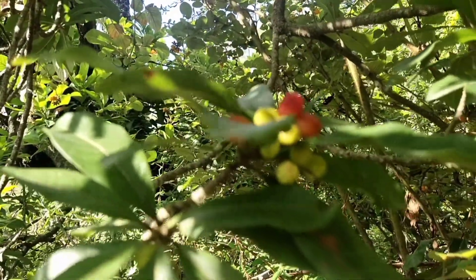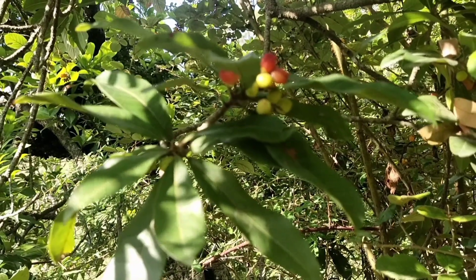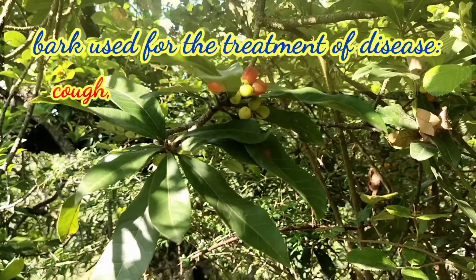It is also a medicinal plant and very useful for our health. Traditionally, its bark has been used for the treatment of cough, asthma, fever, chronic bronchitis, diarrhea, and inflammation.